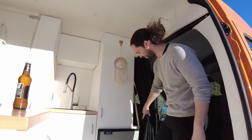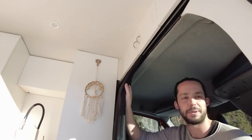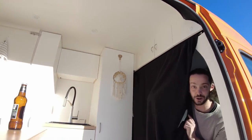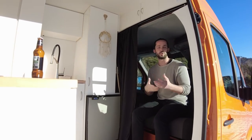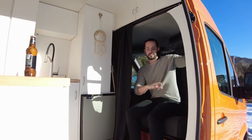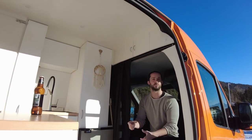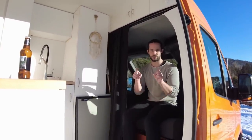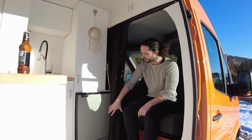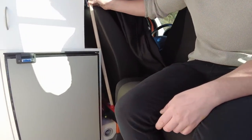Qui abbiamo installato una tenda oscurante e isolante: di notte oscura la luce, e in più divide la zona di guida — abbastanza fredda durante la notte, non essendo isolata termicamente — dalla zona abitativa, che invece è isolata. Soffitto, pavimento, pareti e porte sono tutte isolate con pannelli in poliuretano espanso e schiuma.